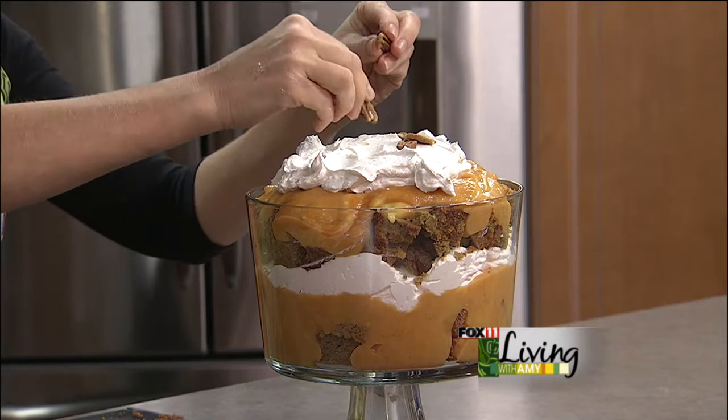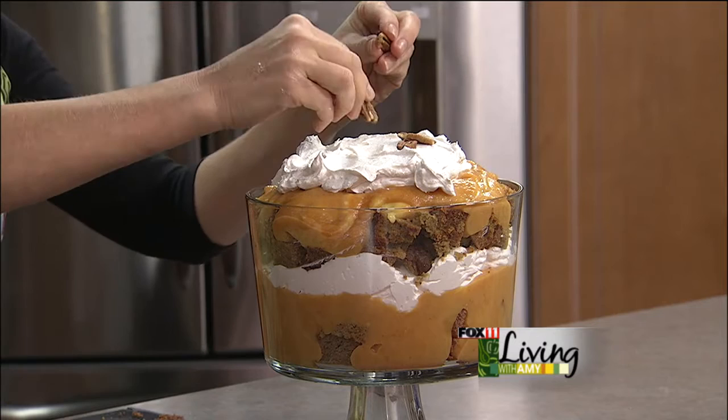So there you go — it's my layered pumpkin trifle. Just one of those easy, breezy, last-minute recipes. We threw this together in less than 10 minutes. You can do it too, and your family and everyone will love it.